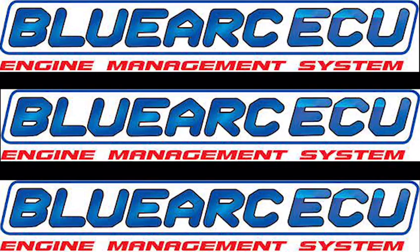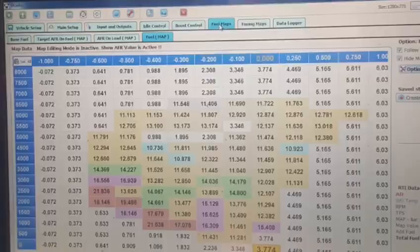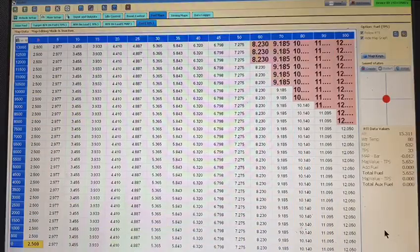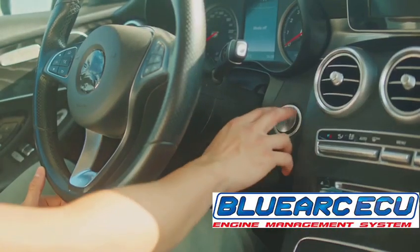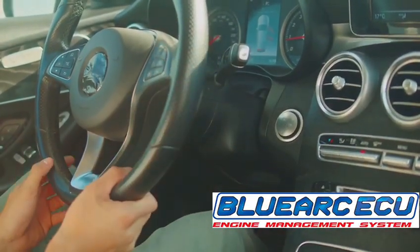Now let's recap the amazing features of the BlueArc ECU that make it a cut above the rest. It's armed with an advanced algorithm for superior control and customization, an intuitive interface for easy use, a plug-and-play design for seamless integration, and a rugged construction for unmatched durability. So, the next time you find yourself contemplating the secret to outsmarting all ECUs, remember the BlueArc ECU. It's more than just a piece of technology — it's the future of automotive control and efficiency.